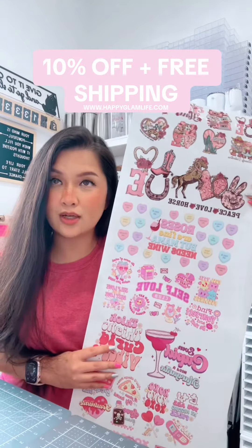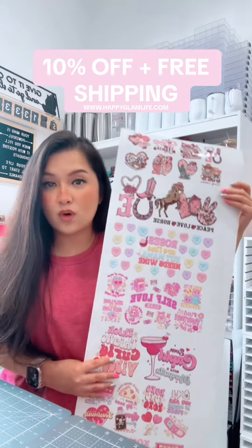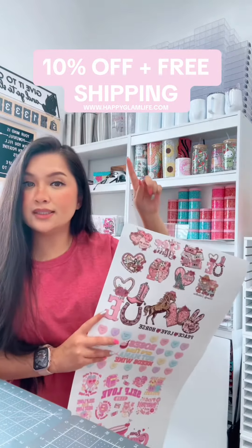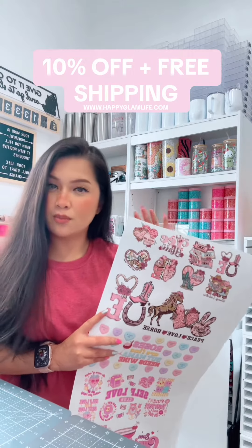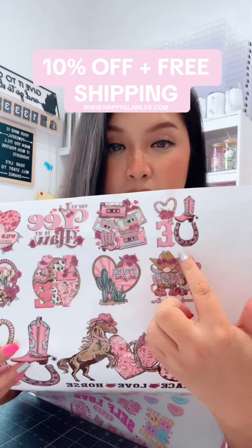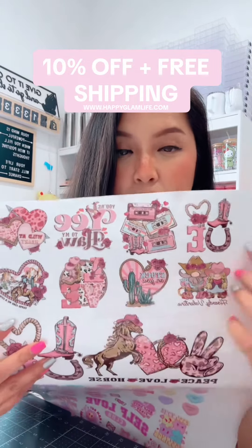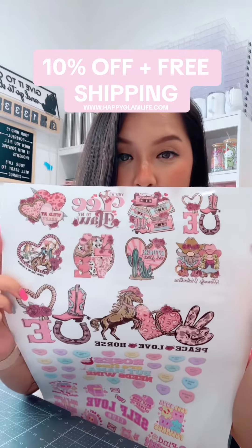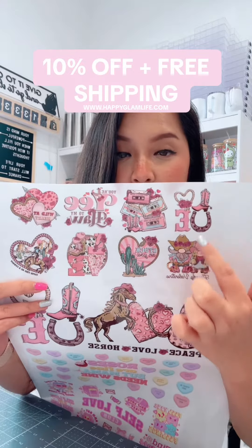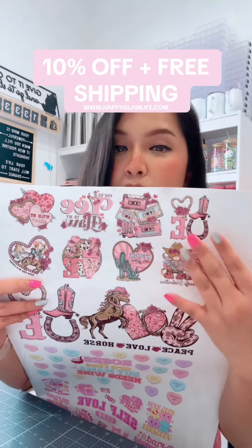You have a bunch of designs — you can put them on a 30 ounce, 20 ounce, 16 ounce, or 15 ounce depending on what kind of cup you have. You can also put it on a mug, a shot glass, or a Libby glass can. You just cut each piece individually.